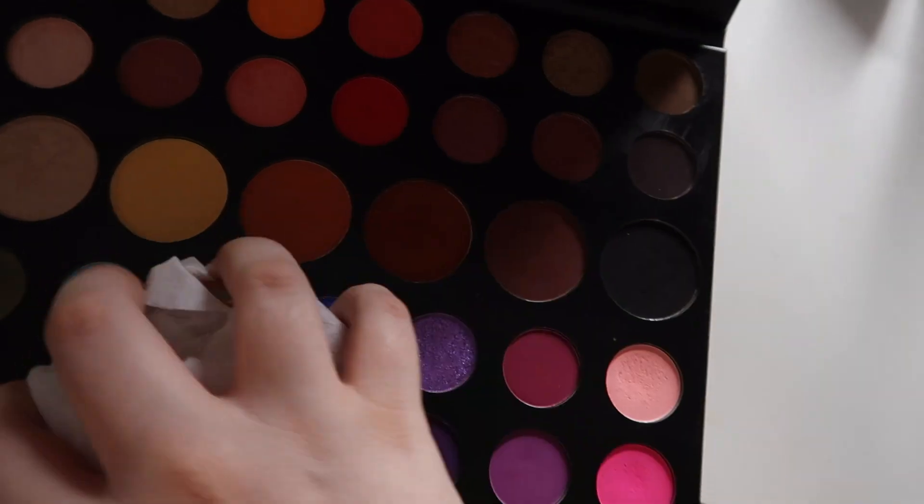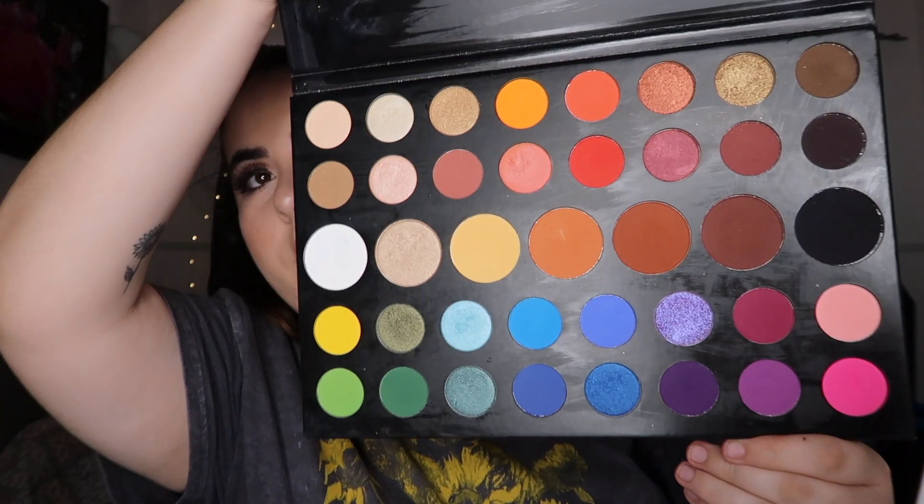I'm going to use a makeup wipe and my Airspun powder. Just wrap it around, grab it, put it like that, and wrap it around. I think that hack worked — it did take off a lot of the excess. My James Charles palette is honestly pretty clean and it did not touch any of the shadows. So if you have any dirty palettes, I say do this because this is honestly a lifesaver. I know I'm very messy when I do my eyeshadow.